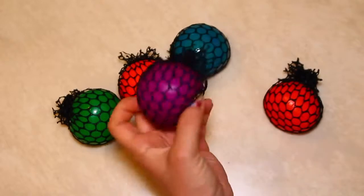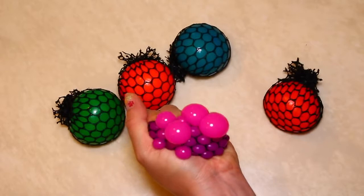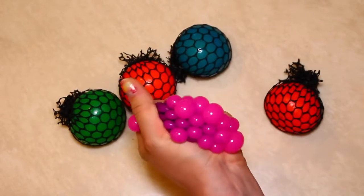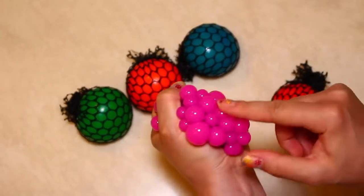This is purple. And now it's pink. Pink. Pink.